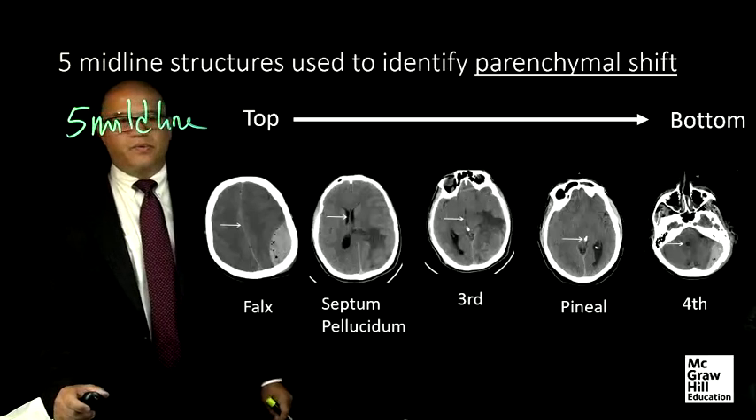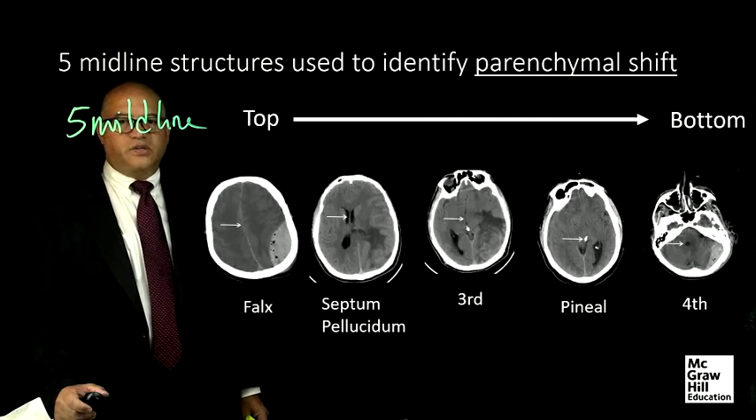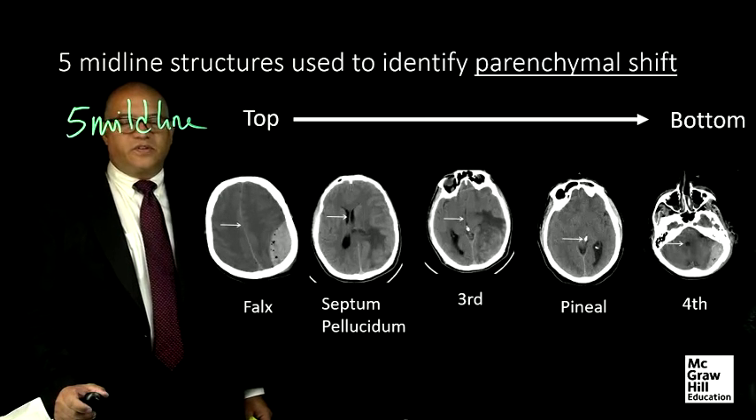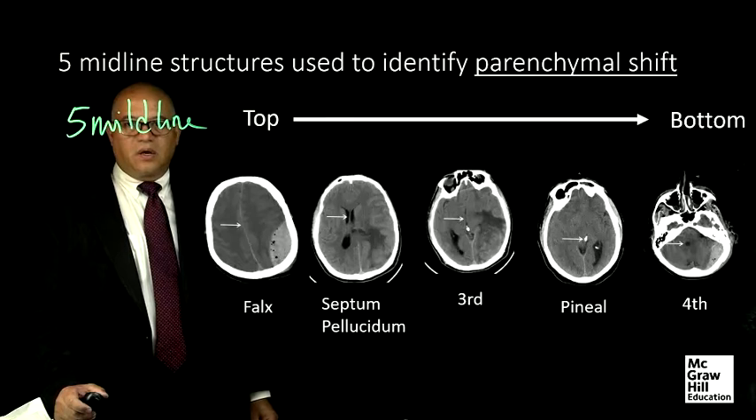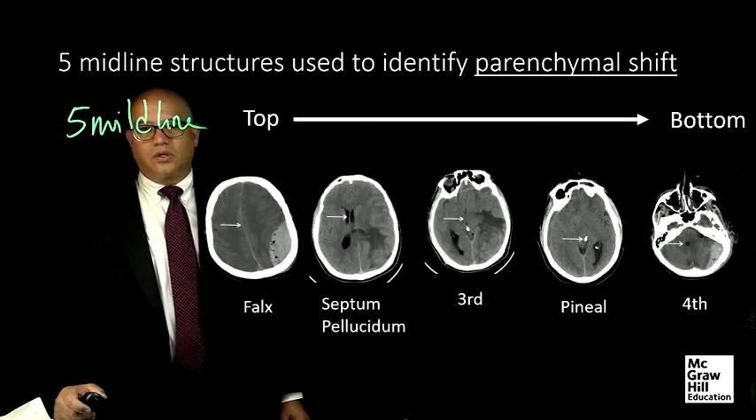From top to bottom, the falx, septum pellucidum, third ventricle, pineal, and fourth ventricle are midline structures that, if displaced from the midline, may represent severe injury or disease.